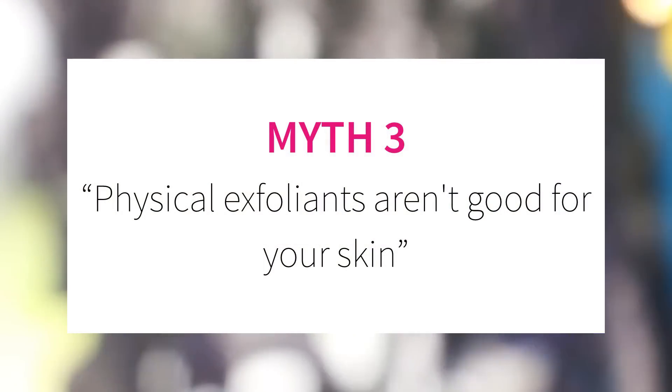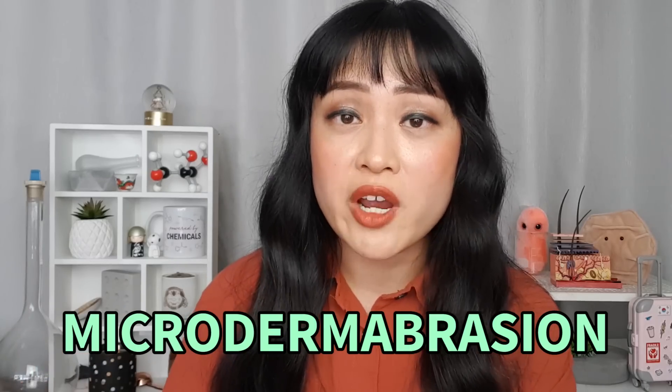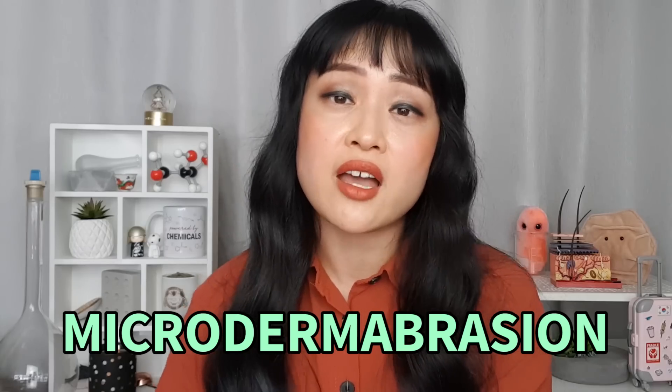Myth number three: physical exfoliants aren't good for your skin. There's an idea that physical exfoliants are the devil and you should only use chemical exfoliants — this is just not true. Physical exfoliants in the right hands can be really effective. Microdermabrasion, for example, is used by dermatologists and skin therapists to help with acne scarring, uneven skin texture and wrinkles. The issue is that some physical exfoliants are really easy to overuse — they come with instructions to use them too regularly, and that scrubbing feeling is satisfying, so people go too hard. A lot of harsh scrubs and cleansing brushes are accessible to people new to skincare, and when those people improve their routines and drop those products, their skin improves a lot — making it look like those products are bad. But that doesn't mean more experienced users can't use them safely and effectively.